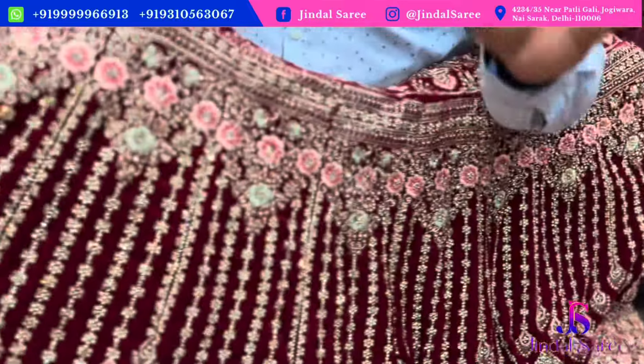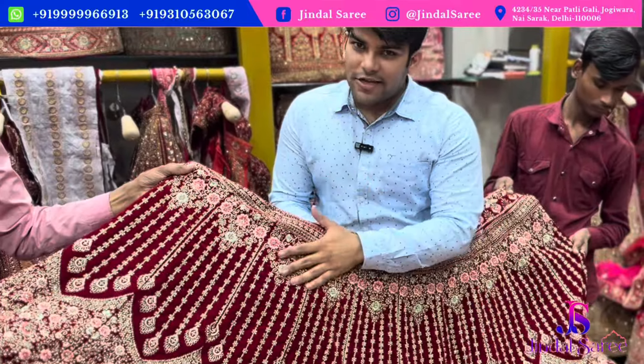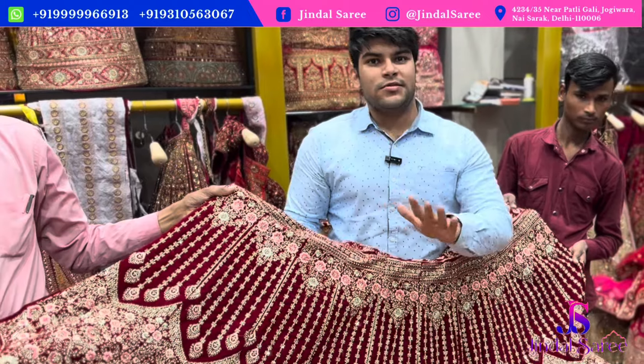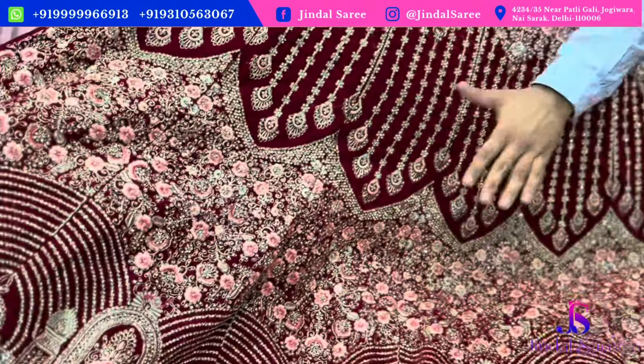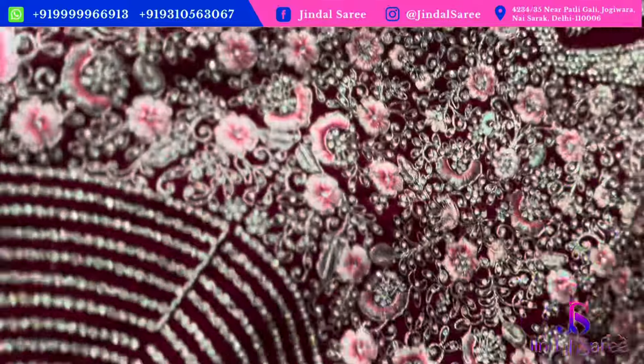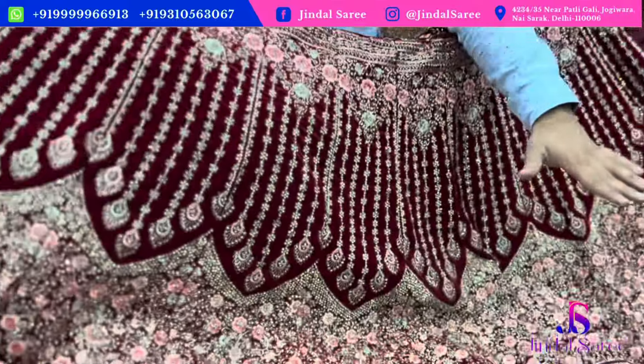This piece is just ₹8,000. You can get 4 colors in each piece — you can buy whatever color you want, every design. You can buy for your shop. All colors are available: red, rani, maroon, and dark maroon.